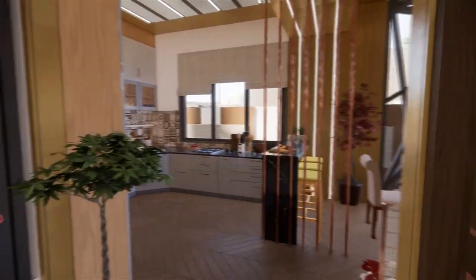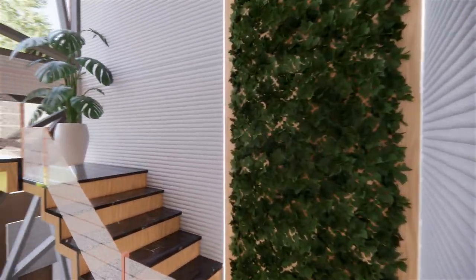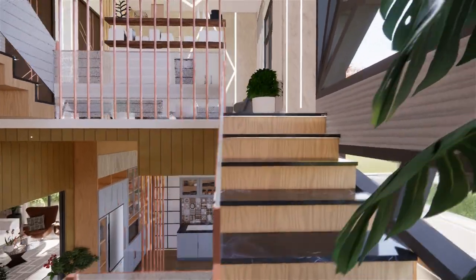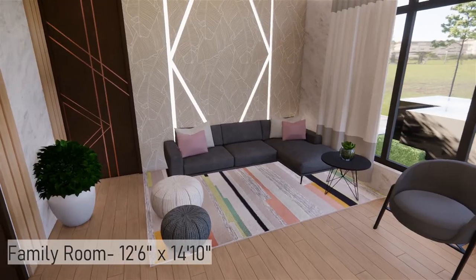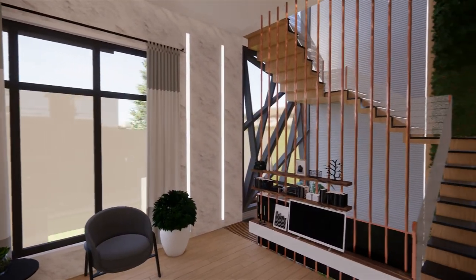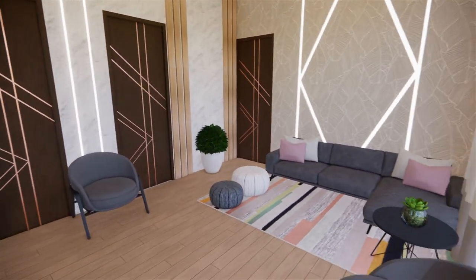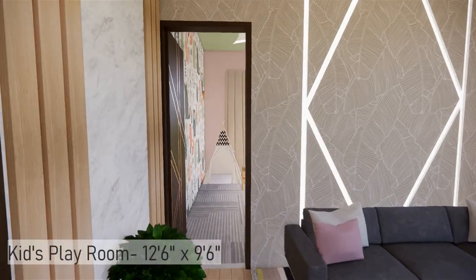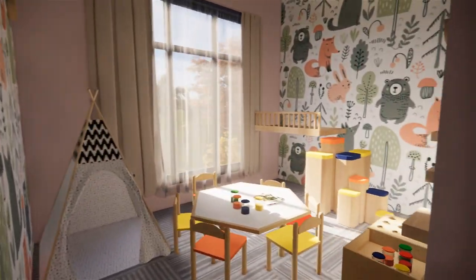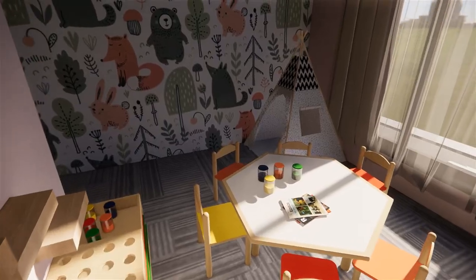Going through the dining space or the staircase, let's have a tour of the first floor. As you get to the first floor, you are greeted with a family space — an informal living space with sofa, bean bags, lounge chair, and TV unit. From this family area, there is a kids' play area with tanks, art and craft station, and a small mezzanine floor for kids to enjoy and learn.